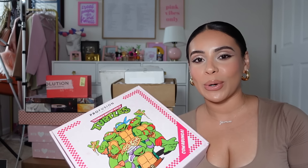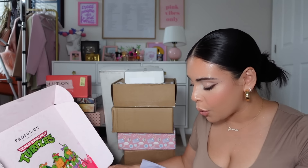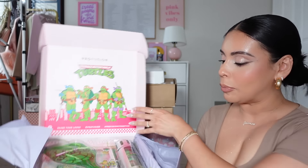Next, good old Profusion — oh my gosh, this is so cute! Teenage Mutant Ninja Turtles! That's funny because I just went to my godson's birthday party and he's obsessed with TMNT. Personally I never watched Teenage Mutant Ninja Turtles — I was all about the girly stuff when I was younger — but this is adorable. You even get a little mirror in here. Profusion always has really cute collections, so thank you so much.